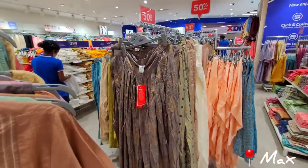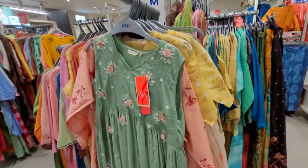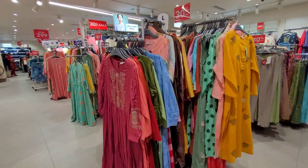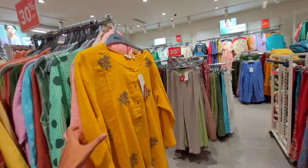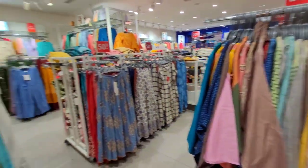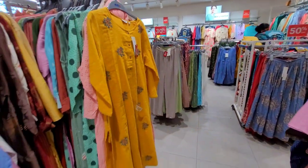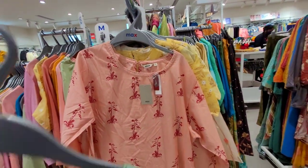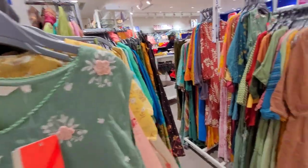If you look at Max, the cookies collection is superb, and also new arrivals collections. If you look at the top line, the regular wear is comfortable and neat. The price range is above ₹500.